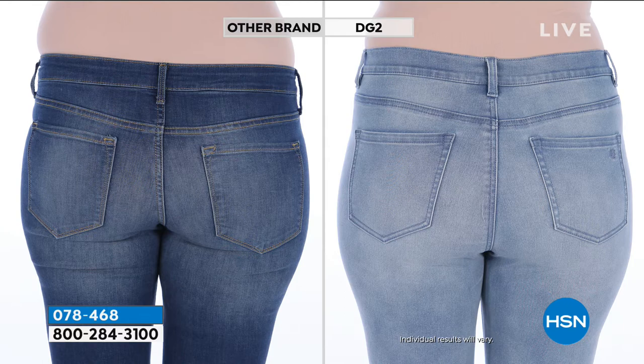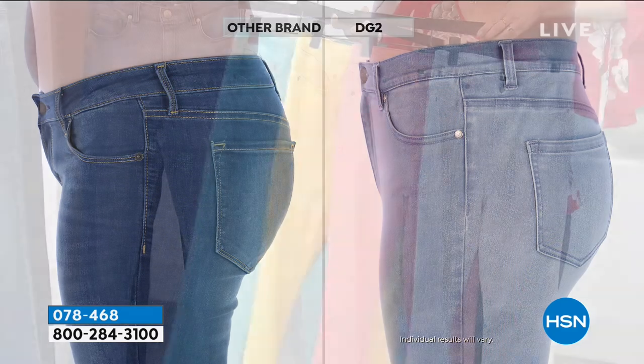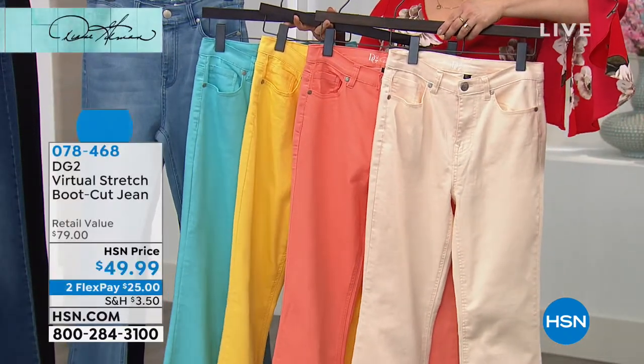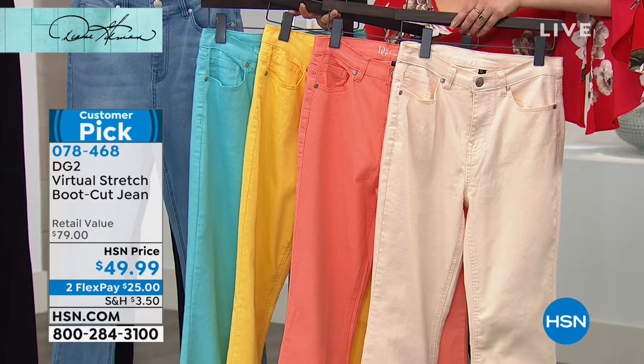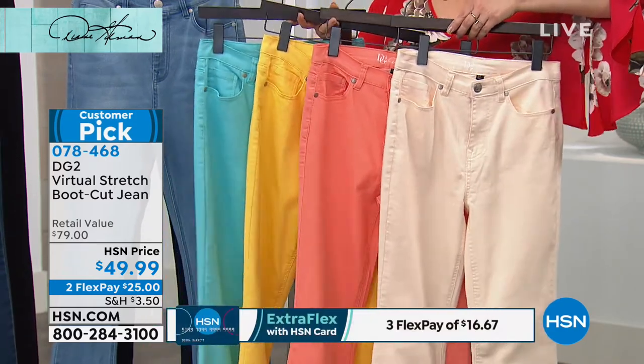But this is where you need to try them on for yourself. You and I can sit here and talk about it until we're blue in the face. The first five seconds that you put on a pair of virtual stretch DG2 jeans, you're like — even before you put them on, sometimes when you're just touching the fabric, you get it. There's a difference here. I can't wait to wear these all day. Most of us really know that and remember the first time we tried DG2.